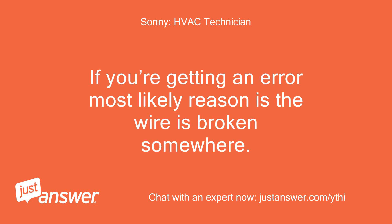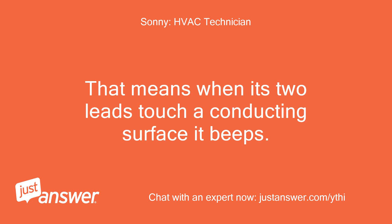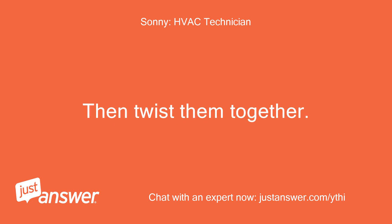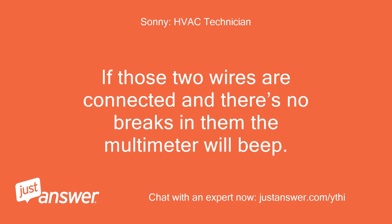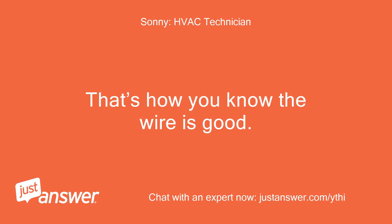If you're getting an error, the most likely reason is the wire is broken somewhere. The best way to test for a broken wire is to use a multimeter with a continuity reading — when its two leads touch a conducting surface it beeps. Turn off the power, disconnect your Y wire and R wire at the furnace, and twist them together. Then go to the thermostat, remove the R and Y wires, and read for continuity. If the two wires are connected with no breaks, the multimeter will beep. If it's broken, it will not beep.